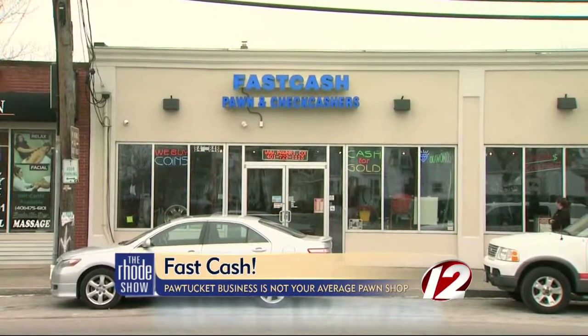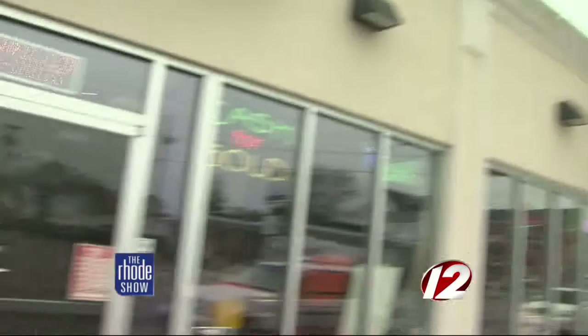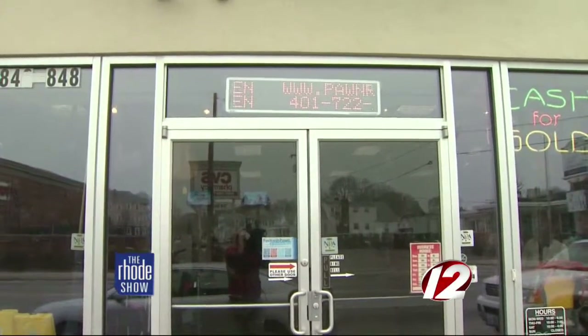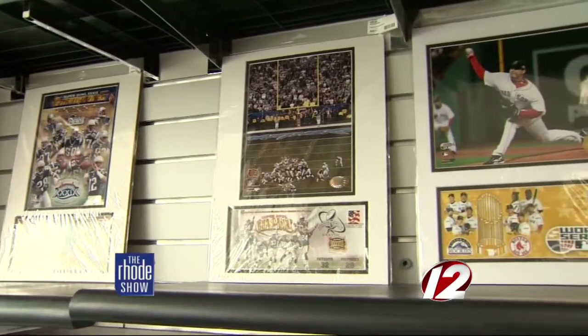Conveniently located on Newport Ave in Pawtucket, Fast Cash Pawn and Check Cashers is the place for all of your pawn needs. In August of 2003, we opened Fast Cash Pawn and Check Cashers at a little store around the corner, 824 Newport Ave. About three years ago, we moved into this location, which is a 4,800 square foot showroom.